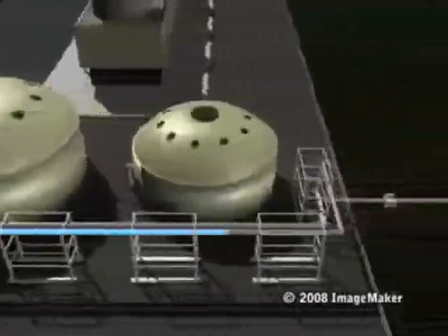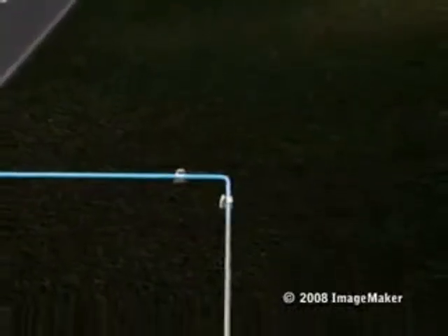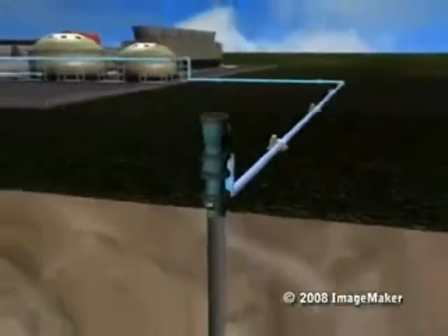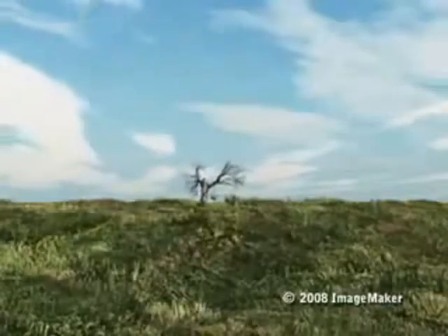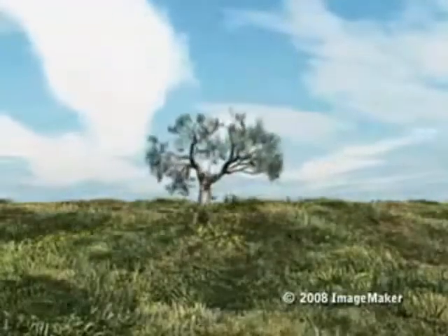Any fluids not flashed into steam return to the underground reservoir, where, in time, they will be reheated and reused. Geothermal energy: a simple, clean, and renewable energy source.